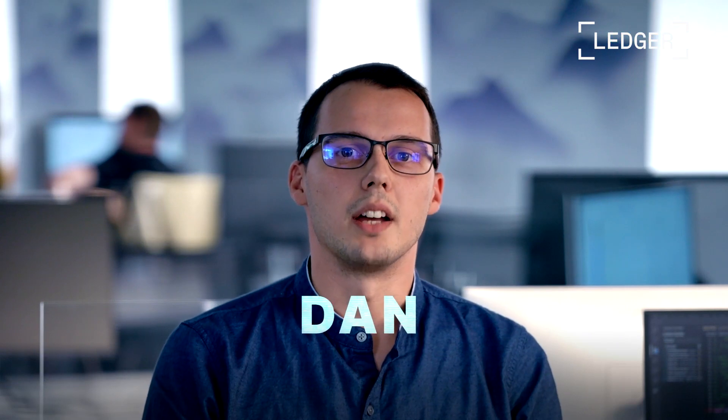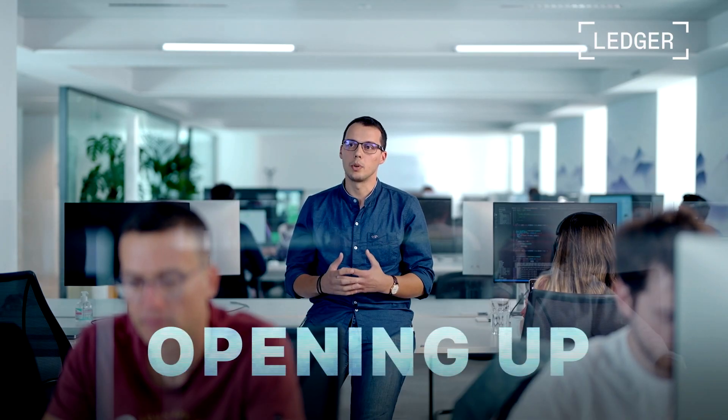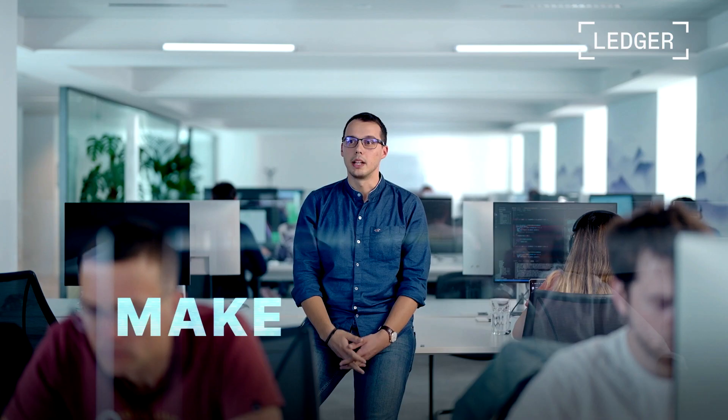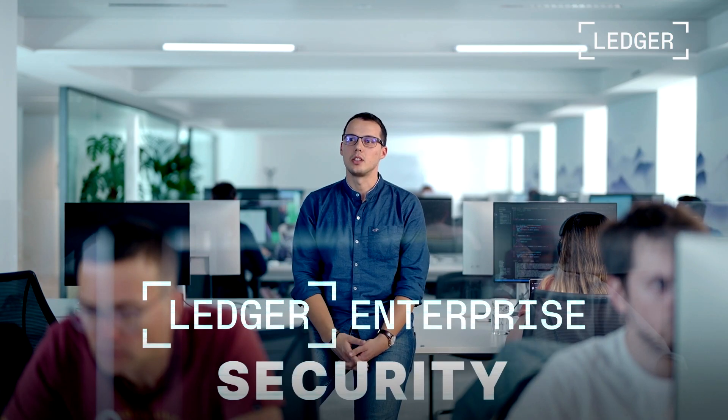I'm Dan from the smart contract interactions team at Ledger Enterprise. Staying up to date is not only about supporting new blockchains — it's also about opening up to the applications built on top of these blockchains without compromising on security. We want to give our customers the best security framework to access DeFi and NFT applications: make the most of Web3 with Ledger Enterprise security, and be ahead of the curve while still being safe.